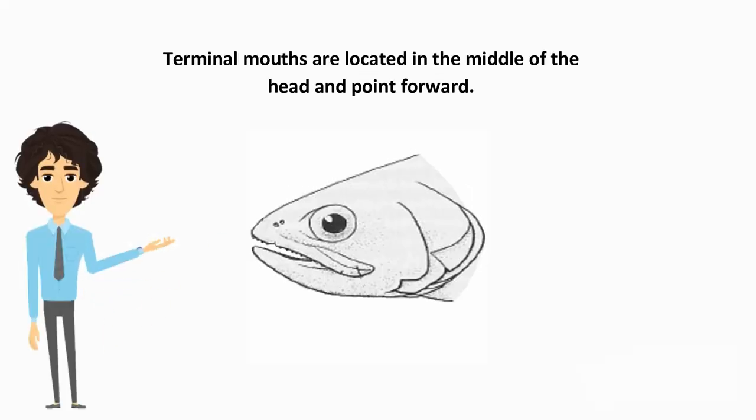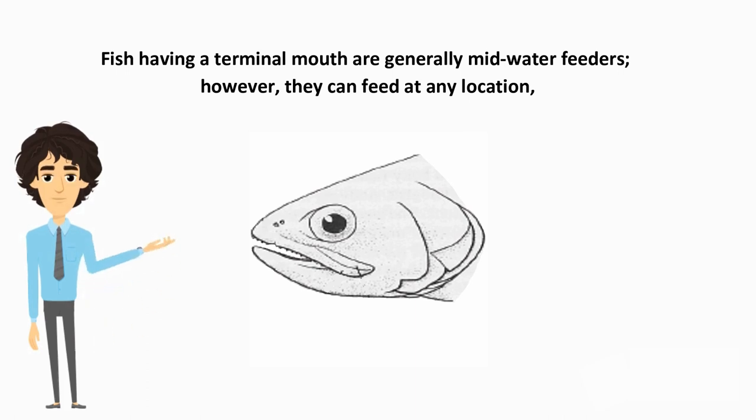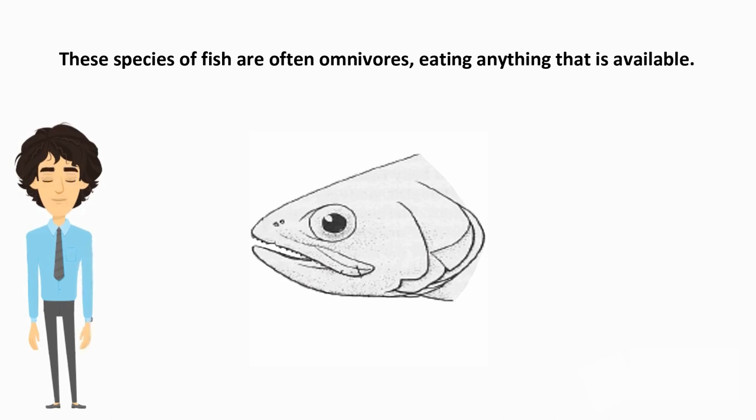Terminal mouths are located in the middle of the head and point forward. Both jaws are the same length. More fish have this mouth type than any other. Fish having a terminal mouth are generally mid-water feeders; however, they can feed at any location, like eating foods in front of them or collecting food at rocks and rock crevices. These species of fish are often omnivores, eating anything that is available.